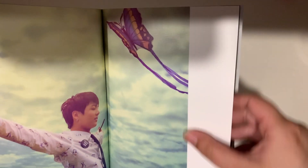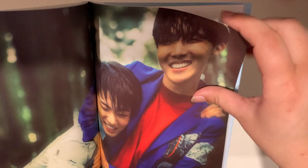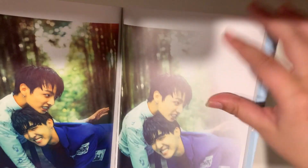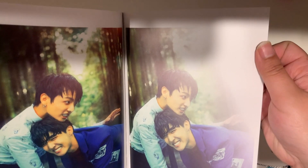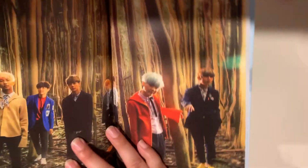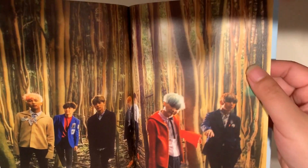Oh my gosh, he's grown up so much honestly. This picture is so cute. Yeah, they've honestly grown up so much — that's crazy. He looks so young here — Jungkook. Wow, forest photoshoot!